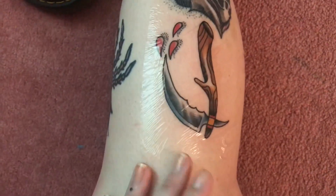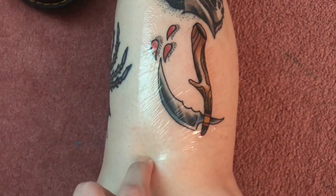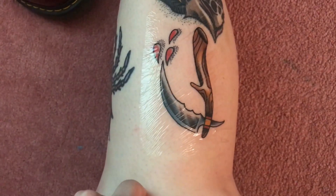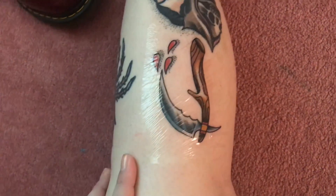I'll show it tomorrow once I take the saniderm off and wash it, and then I'll make a video about how I heal my tattoos. It is day two and I'm about to wash the tattoo for the first time and peel off the saniderm. Pretty excited to see how it looks because I haven't really looked at it that much — I had to work last night so I couldn't really look at it and get used to it.